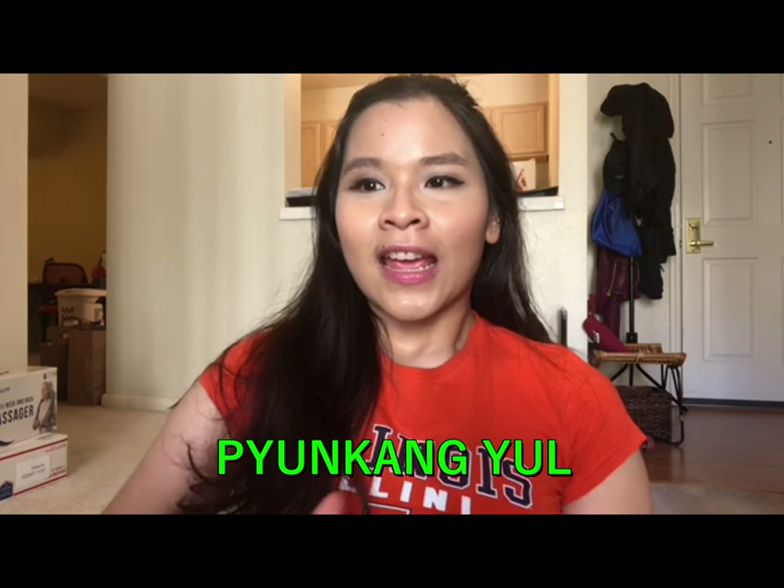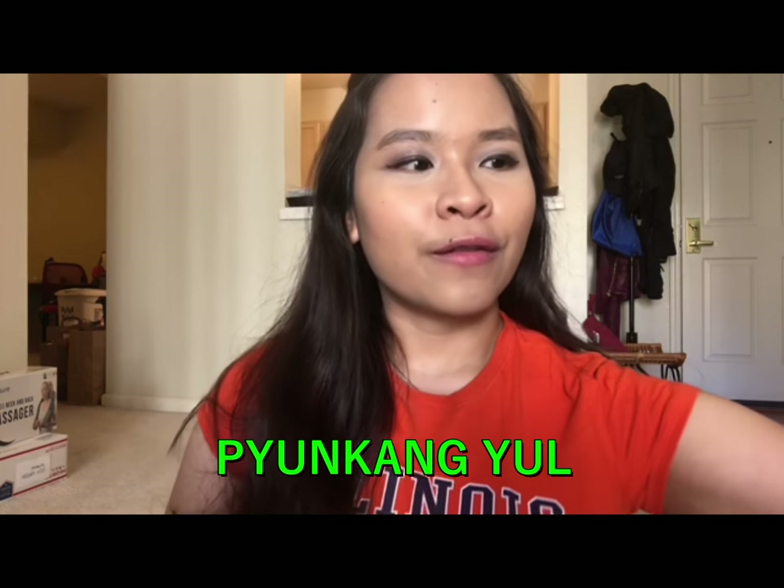Hey guys, this is Lucina from eye4beauty and today I want to talk about a skincare brand that I have been loving. It's called Pyongyangyou. I have four of the Pyongyangyou products that I have been trying out: the essence toner, the moisture serum, the moisture cream, and the moisture ampoule.